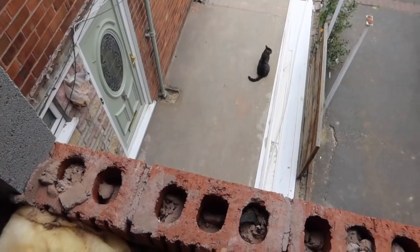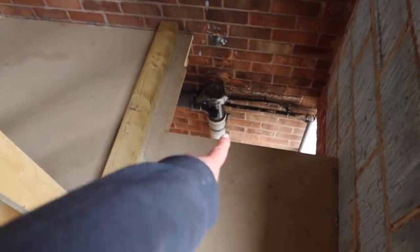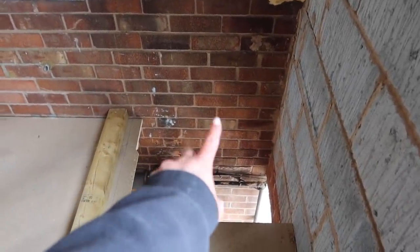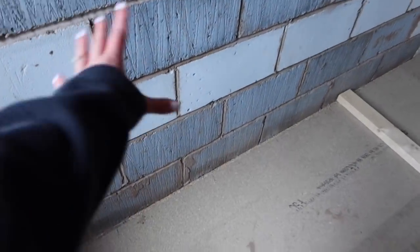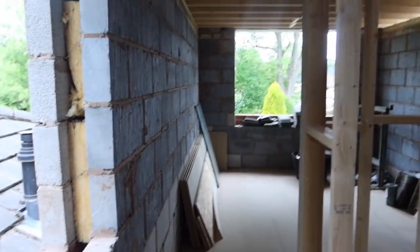I'm now upstairs in the new part of the extension - we just use a step ladder to get up through here, but eventually this will be stairs coming from our half landing. We've got a little corridor with a nice window here and another small window there, so we can have storage here if we want. Then we open the door into our bedroom.